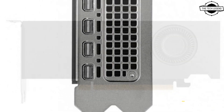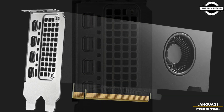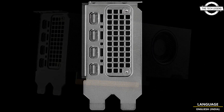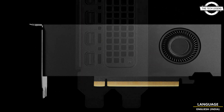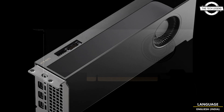Furthermore, the NVIDIA RTX 4000 SFF Ada generation utilizes a PCIe 4.0 x16 bus interface and Mini DisplayPort 1.4a x4 output interface. It also has a maximum power consumption of 70W and does not require any auxiliary power connector.